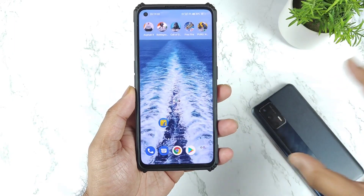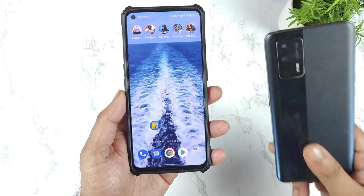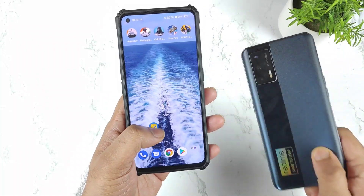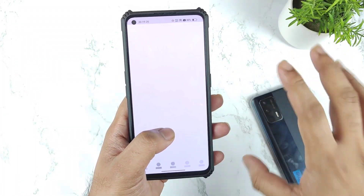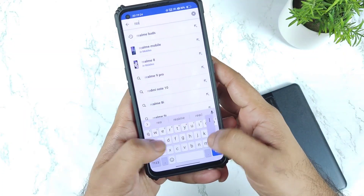Hi friends, welcome back to my channel Sightaker. In this video I am going to talk about the Realme X7 Max device — a huge discount is going on on the Flipkart website. Right now there is an ₹8000 discount on the Realme X7 Max, and you can actually buy it for about ₹18,000 rupees, which I'll try to show you exactly in this video.